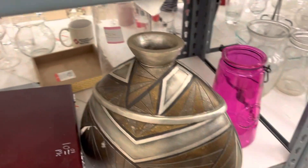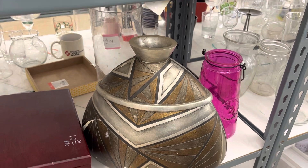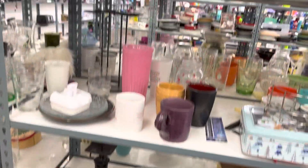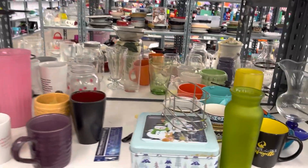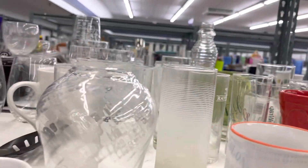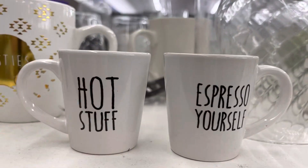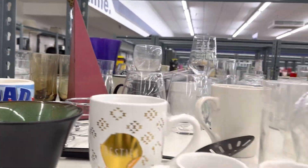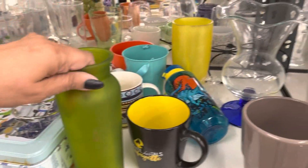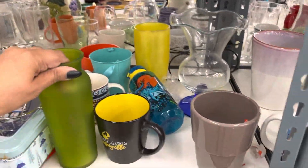This vase would have been so cute, but it's painted. I know it's older looking, but that vase would be so cute. I don't need it though, I ain't getting it. Nothing else over here that I need anyway. It's a pretty glass. These are cute, but nothing exciting over here, y'all. I love me some green, but I don't need it. What do I need another vase for?